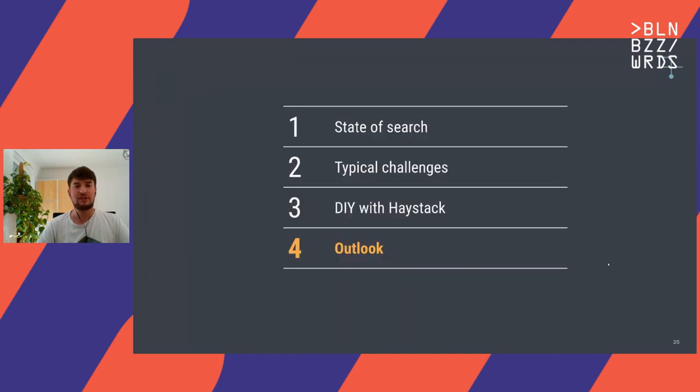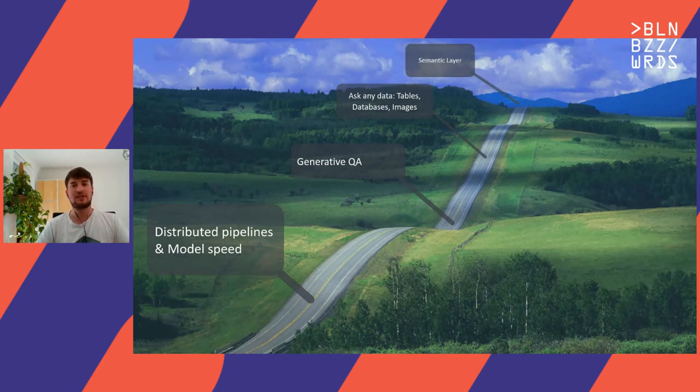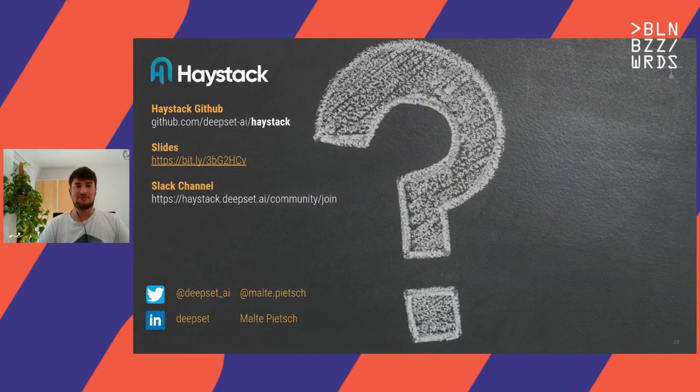A very quick outlook on what's next. We work on distributing pipelines with a framework called Ray, which I think is really exciting. I really believe generative QA is on the rise and will be the future. We're working on extending that to many other data types — you can ask directly into a database, not only text, but also images. And last but not least, we believe in ten years from now, most applications will have a semantic interface, a language interface, and we want to be the semantic layer there to translate it to the computer system. We are hiring — please reach out — and now very happy to hear some questions.